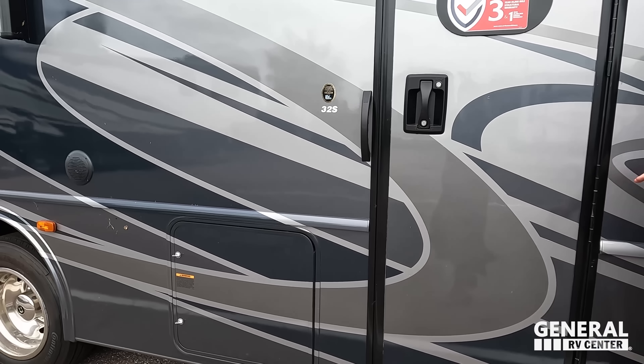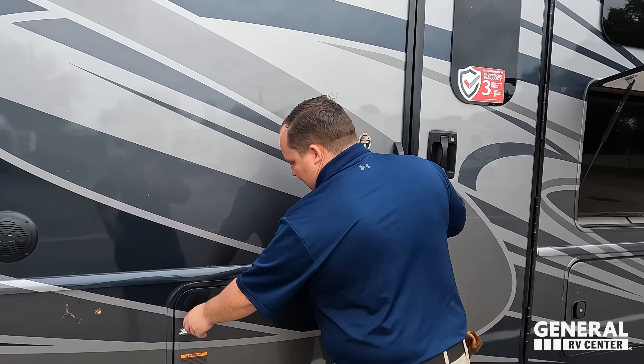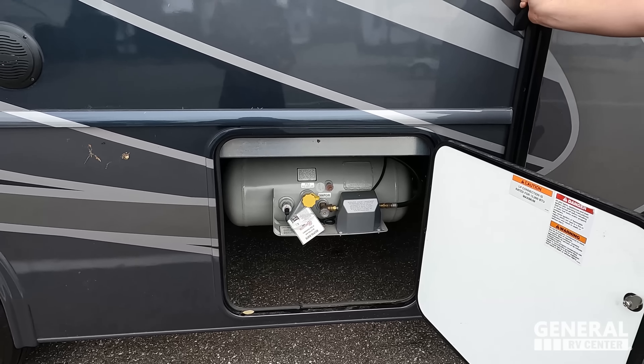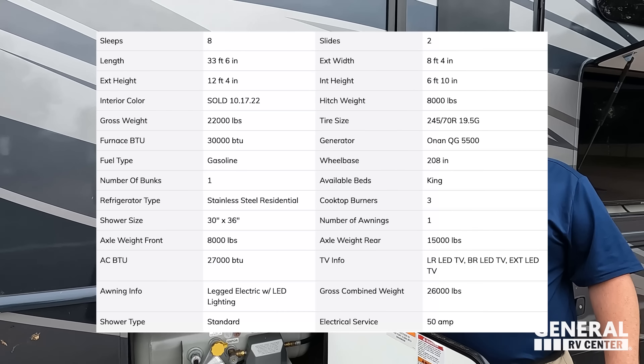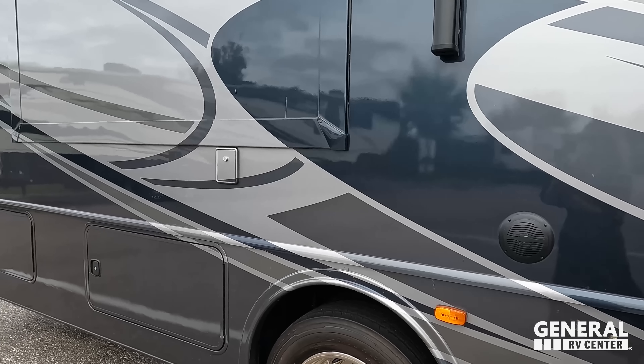Coming on down the side, you can see the sticker — which shows a three-year structural warranty and a one-year manufacturer's warranty. Right here we have propane on the outside. And here is another speaker for the outside.